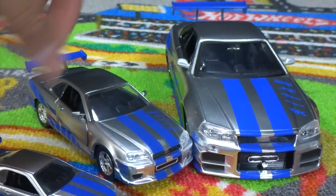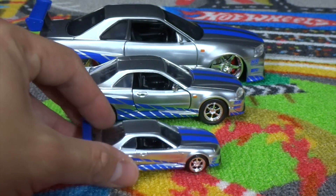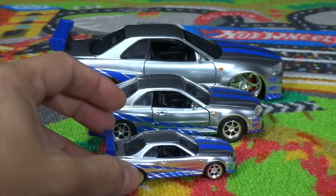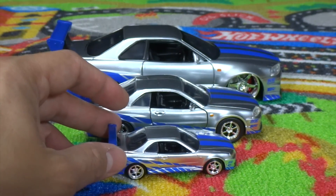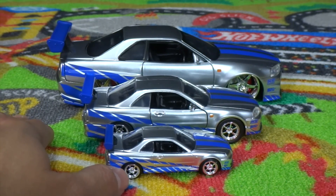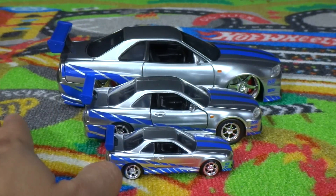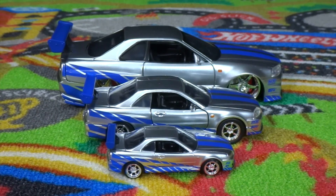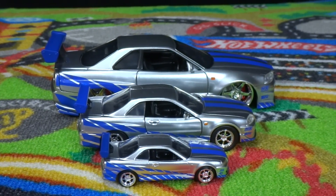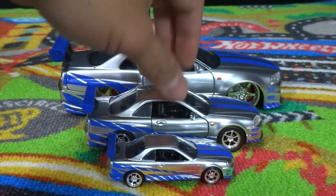This 1:55 die-cast Skyline is pretty much the one I keep in my pocket all the time now instead of a Hot Wheel, because I got two of these — one from the three-pack and one from the individual build-it collection. So I keep one handy on me just for pictures and whatnot. I always like having a little toy in my pocket to play with when I'm bored.